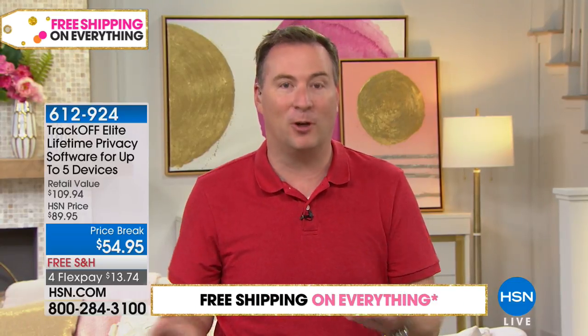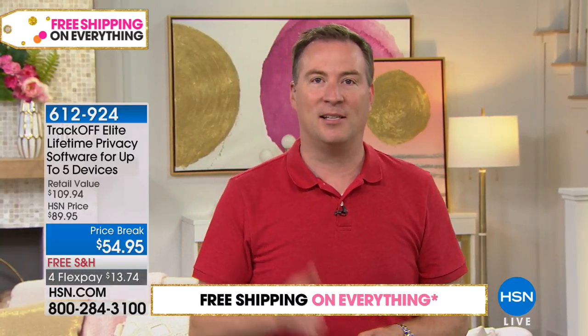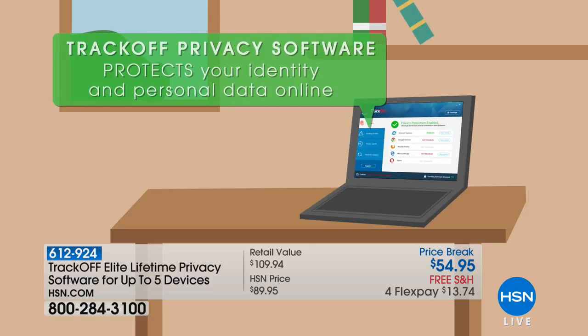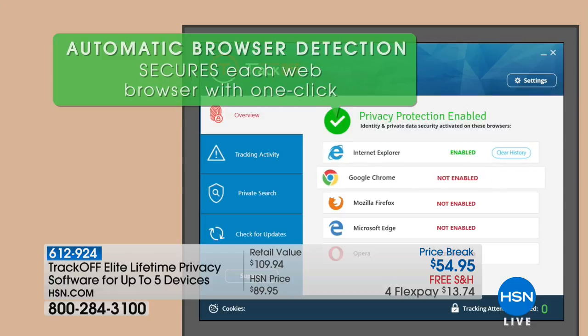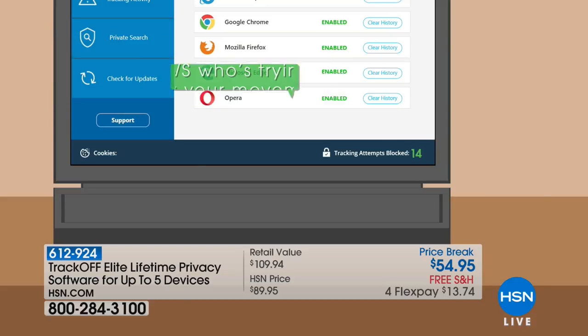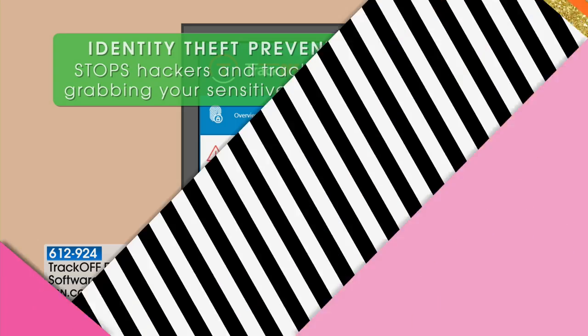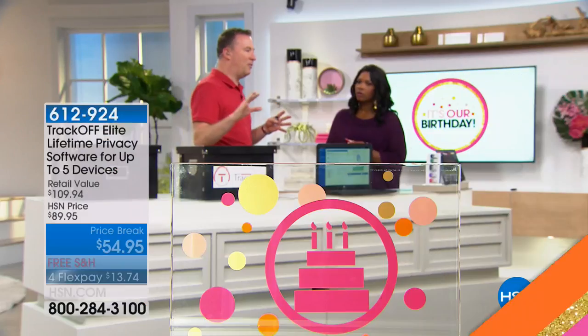Think about when you call your bank and they say, 'can you verify your address?' That hacker has it right there. 'Can you verify the last four of your social?' No problem. Just one or two questions and the bank gives them all the information they want. What TrackOff does is break up those fingerprints so you can't connect from one website to the next. You can no longer create a profile. The government said last year it's legal for companies to track you — they did that for marketing reasons, but it now gives hackers a legal way to follow you on every website you visit.